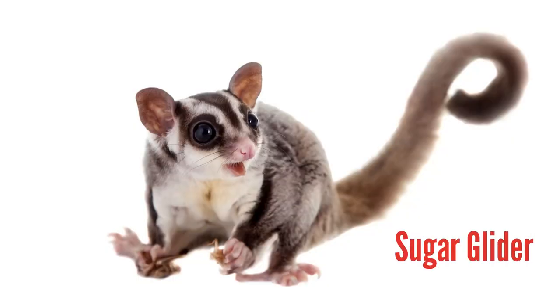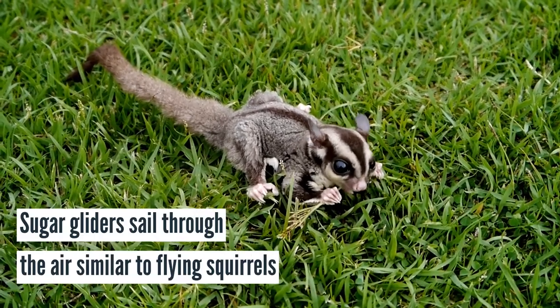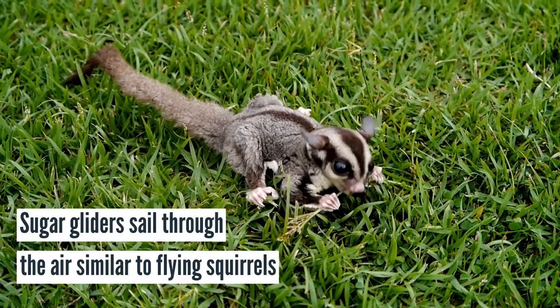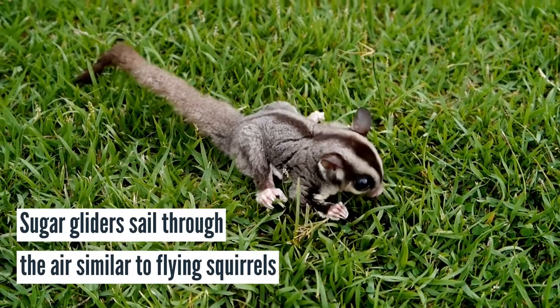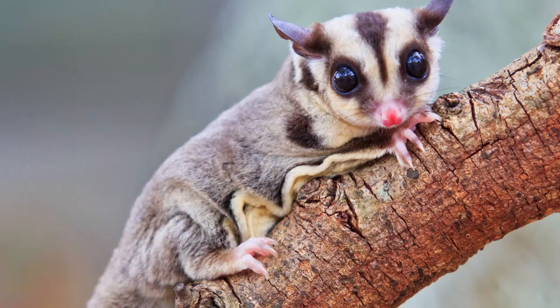Sugar gliders are another small but popular exotic pet. Sugar gliders sail through the air similar to flying squirrels. While they are typically social and friendly, they also have sharp claws that can scratch most surfaces, which may be an issue in rentals if the pet owners do not monitor their activity outside the cage.